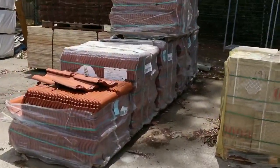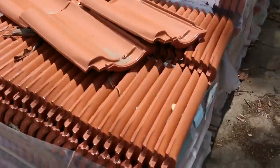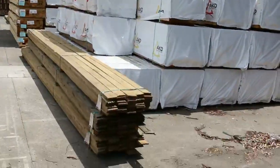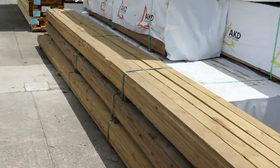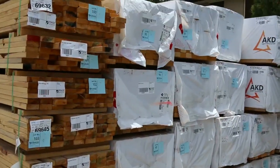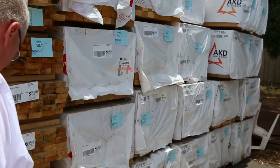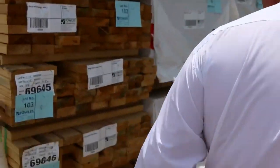We've got a few pallets of assorted tiles — about half a dozen pallets of roof tiles — and some garden edging. Then we've got some 90 by 35 merch pine in the front of this row, lot numbers 99 through to 107, all the way from sunny Queensland.